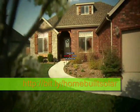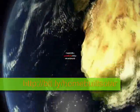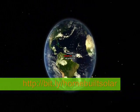Take the quality of your life to the next level. Help the planet and save money in the process. Go green!